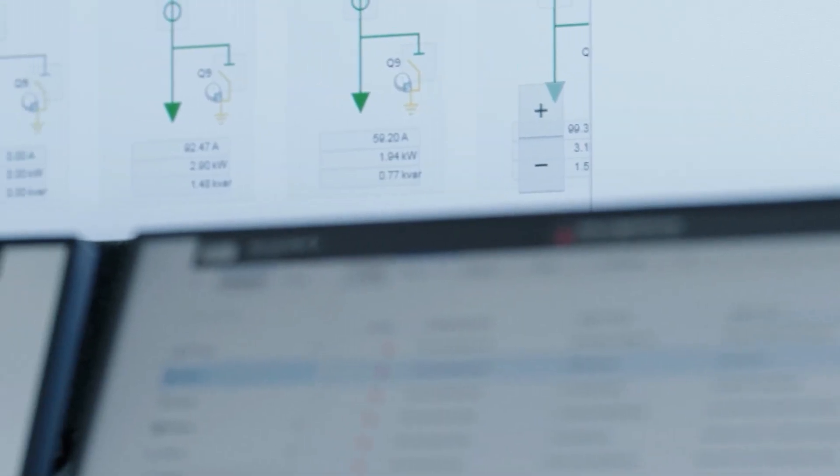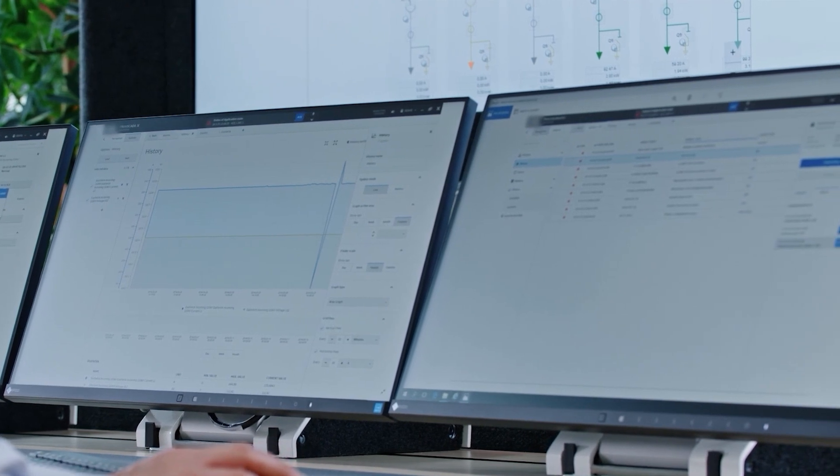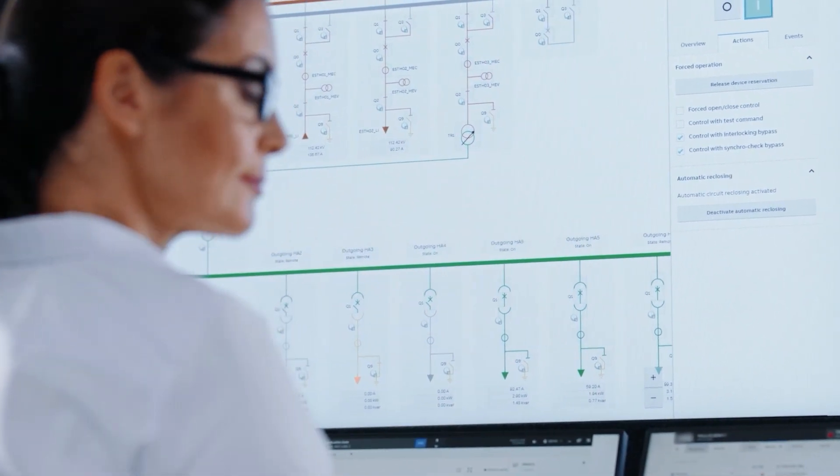Always seeking out opportunities to drive our technology forward, Hitachi Energy has created our best SCADA yet, bringing you significantly improved engineering efficiencies and safeguarding for your operations.